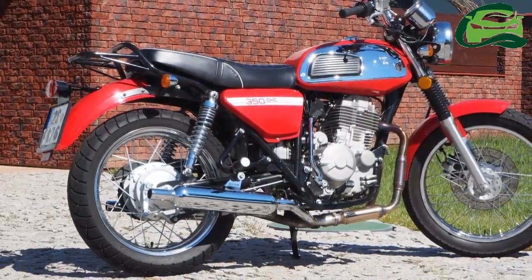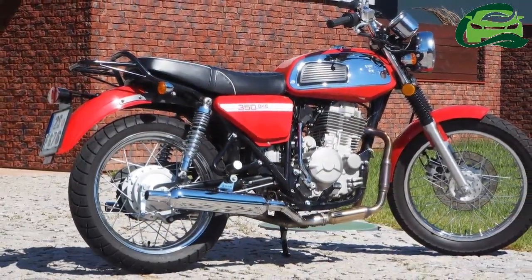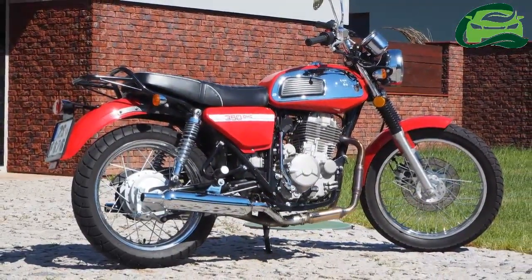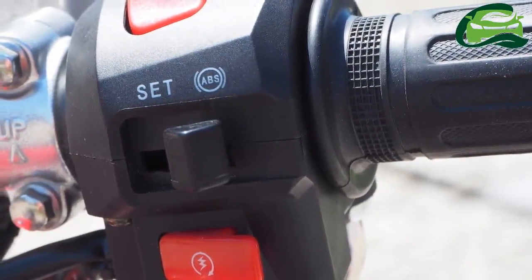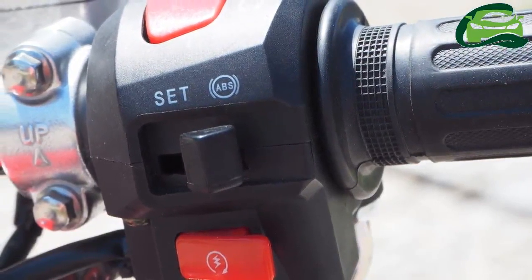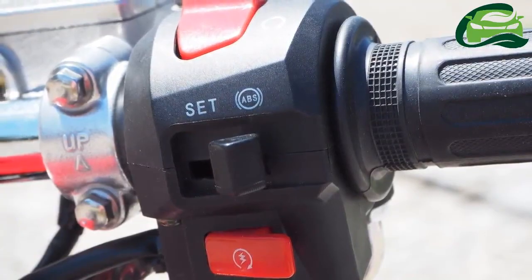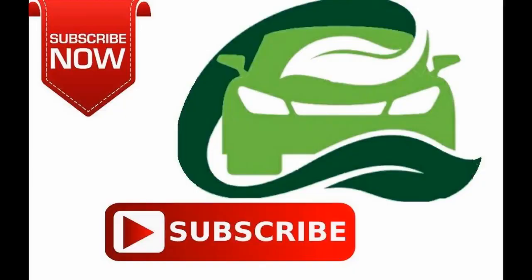The Jawa Yazdi brand needs no introduction to auto enthusiasts in India. Motorcycles with the said badging were retailed in India till as late as 1996. What will be interesting to watch is how Mahindra positions Jawa to the new generation of bikers.